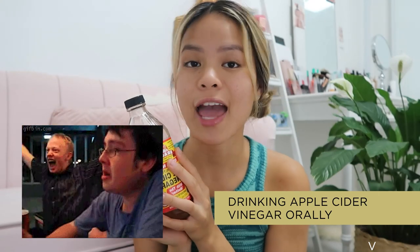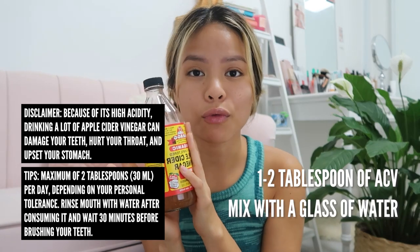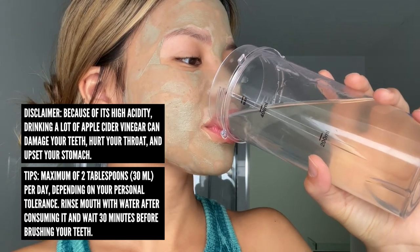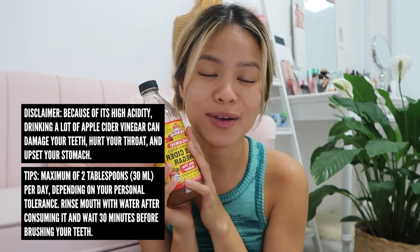Number three is drinking apple cider vinegar orally. This is part of my morning routine and has been for the longest time. You can drink one to two tablespoons of apple cider vinegar in a glass of water — about 250 mils. The taste can be quite strong, but over time you can get used to it. Add a little lemon and manuka honey if you'd like, just to make it a little sweet and bearable if you haven't had apple cider vinegar before.